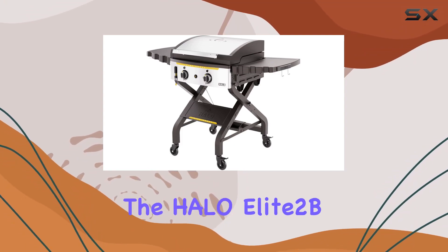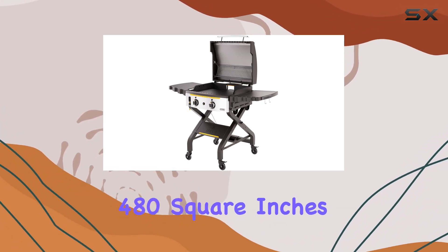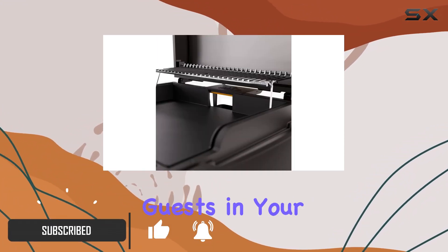Today, we're diving into the Halo Elite 2B Griddle, a game changer for outdoor cooking enthusiasts. With an impressive 480 square inches of cooking surface, this griddle is your go-to for tailgate parties, camping adventures, or entertaining guests in your backyard.